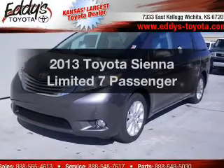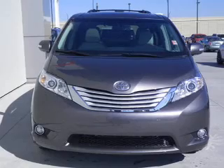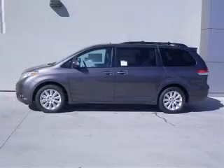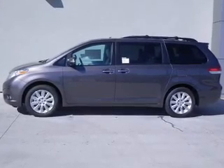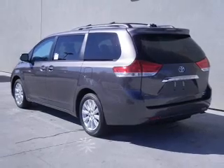Get noticed in this 2013 Toyota Sienna. If you're looking for an automobile with great attributes, look no further. The powertrain includes all-wheel drive with a solid six-cylinder engine connected to a smooth-shifting six-speed automatic transmission. Brake safely with the anti-lock braking system.